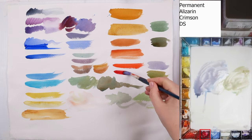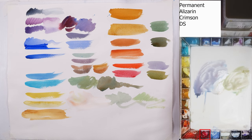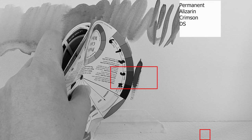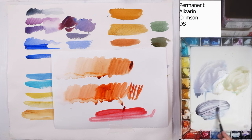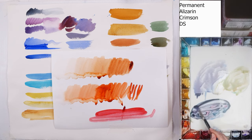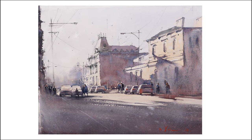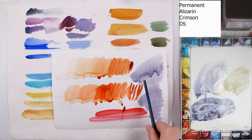The next one is Alizarin Crimson — this is a cool red. It is transparent and a very strong color. It can also be used as a dark warm; it can go up to value 9. Unfortunately, because it's so intense, I tend to always overdo it. But it is a beautiful color for making grays. If I'm about to make a big shadow covering half of the painting, I would definitely use Alizarin in the mix. I would never substitute it with a violet — it just adds this gorgeous warm glow to the shadows that I cannot substitute with any other pigment.